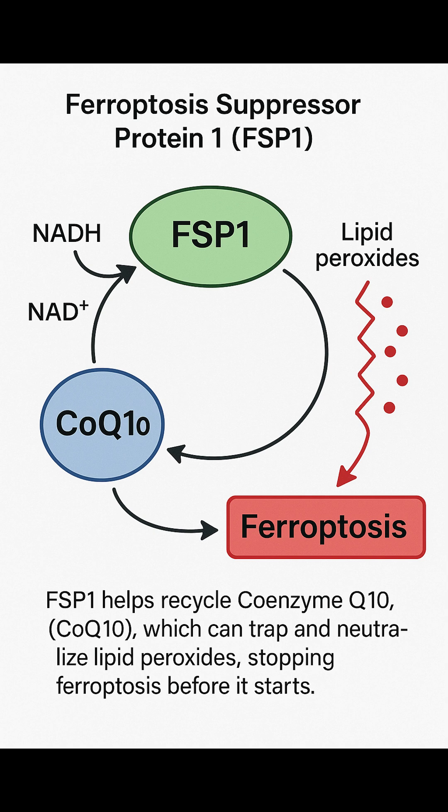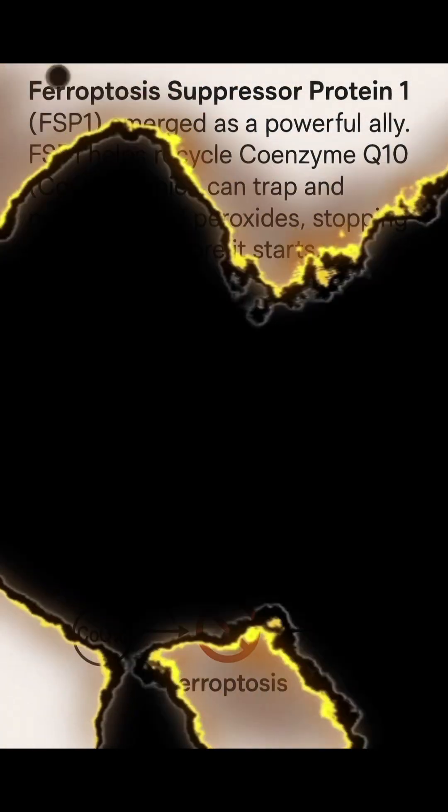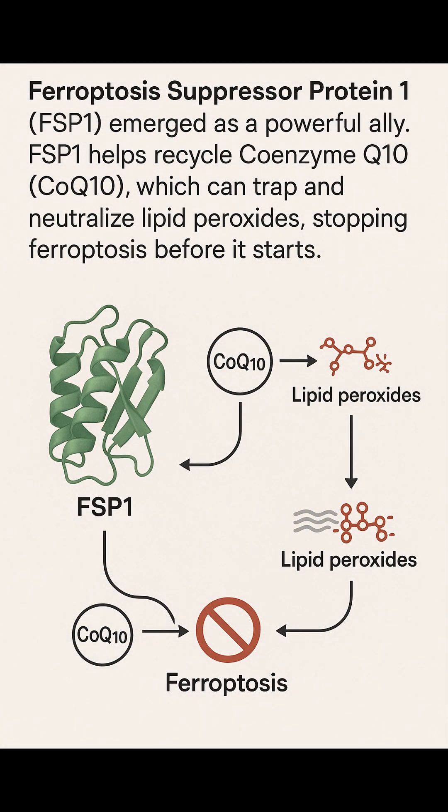Other compounds like liprostatin-1, ferrostatin-1, and vitamin E derivatives are being explored as potential ferroptosis inhibitors, especially for conditions like Parkinson's, where preventing cell death is key.